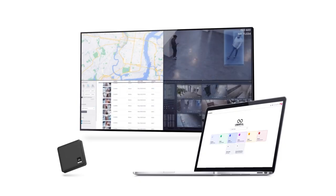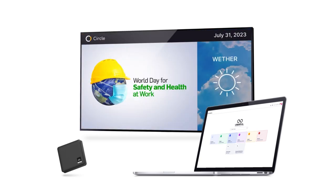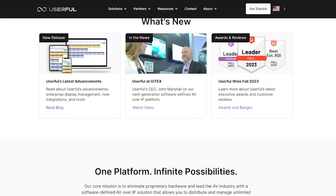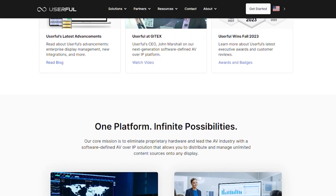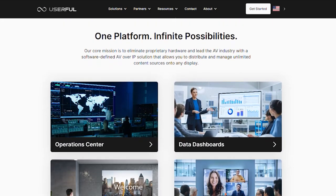The Userful Infinity platform provides modernized services and centralized management through a suite of enterprise AV applications for multi-use case deployments, including operation centers, data dashboards, corporate signage, and collaboration rooms, all through a single pane of glass.